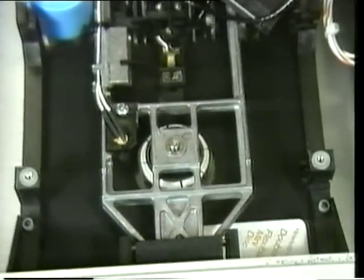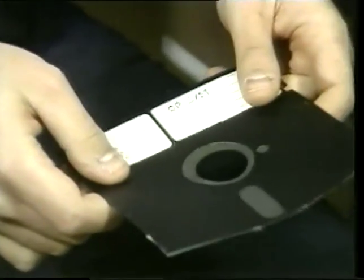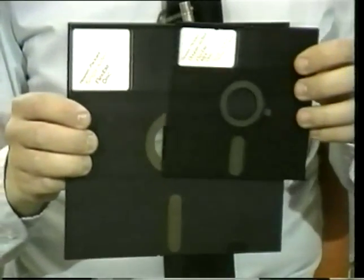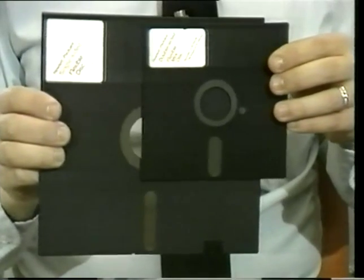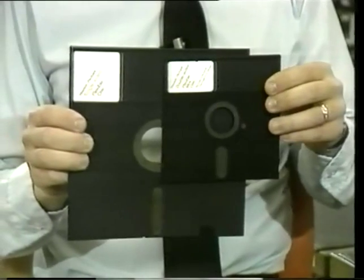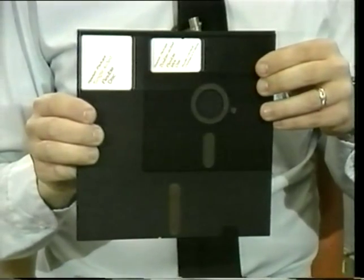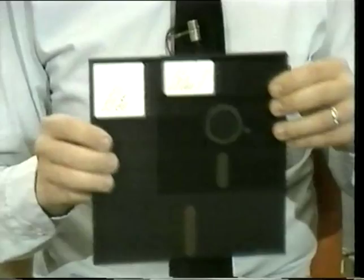The floppy disk is just the smallest in a whole family of disks. This floppy disk is a five and a quarter inch floppy. We also have the eight inch floppy. The five and a quarter inch floppy we'll see mostly in home computers and very small business computers. The eight inch floppy disk is much faster and holds many times more data, but is still restricted to business computer applications.